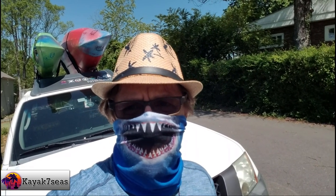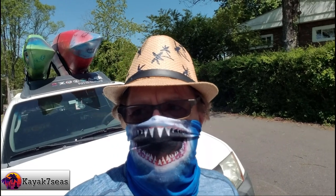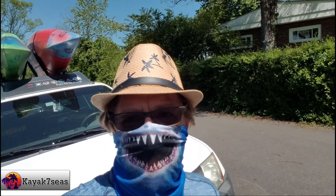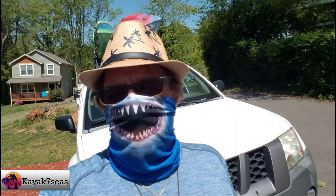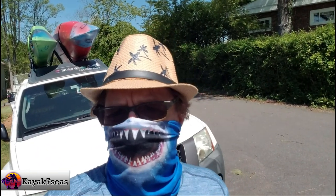Hi y'all, welcome back to our channel and our kayaking adventures. Today's May 3rd, it's a Sunday and we are going to meet up with Zorantek at Horseshoe Boat Ramp and paddle another 10 miles of the French Broad River today. We usually go on Saturday but we decided we had too many errands to run yesterday, so we made it a Sunday trip and fortunately Zorantek can join us.